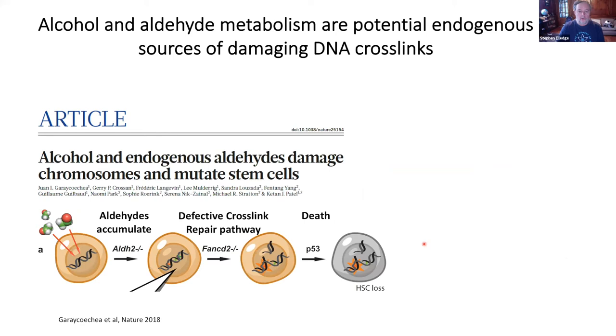There's an entire pathway evolved around a human disease called Fanconi anemia, which is defective in the repair of these cross-links. People can live with it — homozygous mutants have growth defects, abnormal development, and increased cancer predisposition — but they're marked by anemia. That's the first thing people see, because blood is very sensitive to damaging agents, cells turn over quickly, and the stem cells don't function.